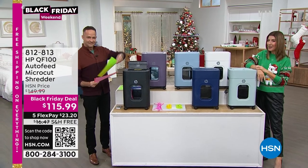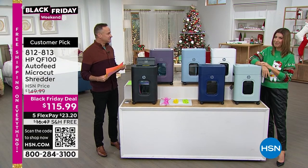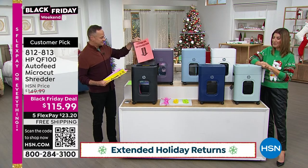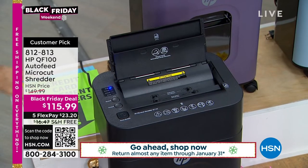HP is our number one brand out of all the amazing brands we sell here at HSN. We've got great brands, great products, but HP is our number one brand — great laptops. Thank you for all your orders on our today's special; they are going so fast.